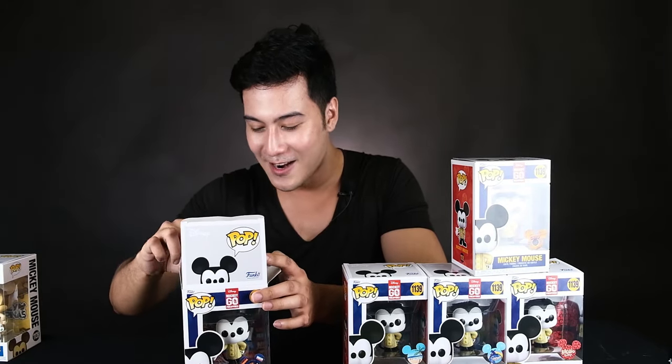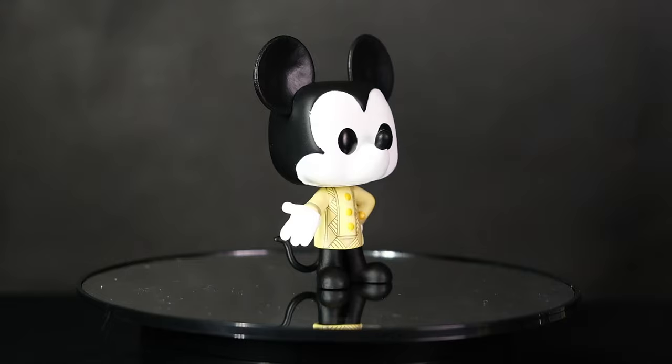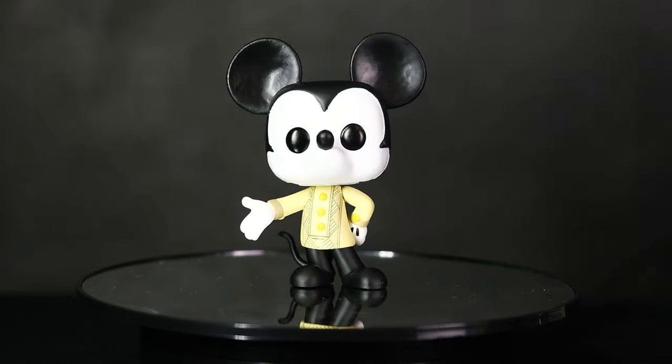So again guys, these are the Mickey Go Local Funko Pops, exclusive only at Big Boy's Toy Store. Thank you so much BBTS and Disney for sending me these Funko Pops. Again guys, these are only 5,000 pieces, so you better get yourselves your Mickey in Barong or Mickey Go Local Funko Pops.